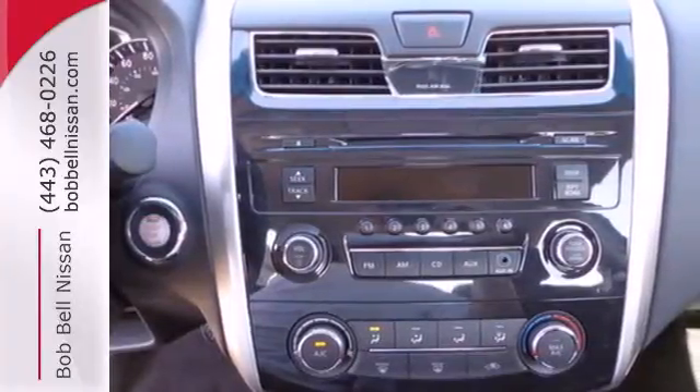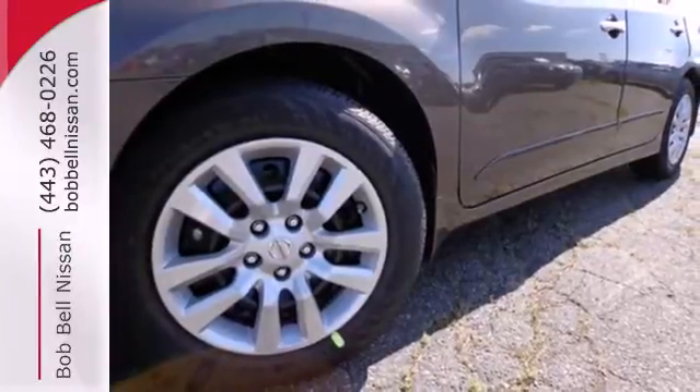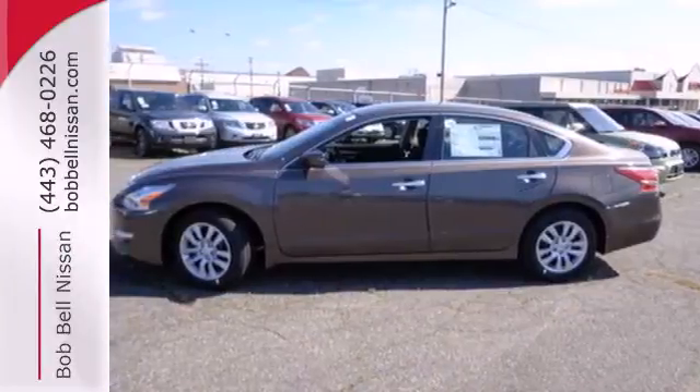Own the road as you listen to your favorite tunes on the CD player. Feel free to come in today and take this spacious Altima for a test drive.